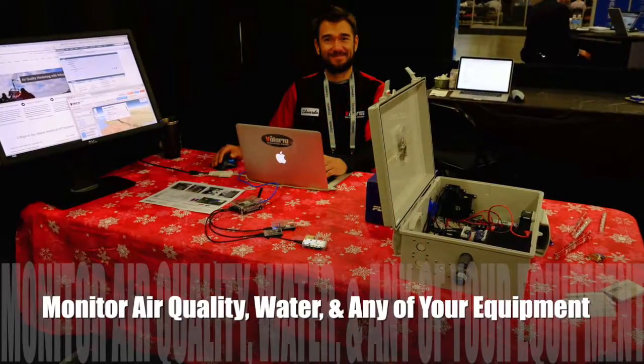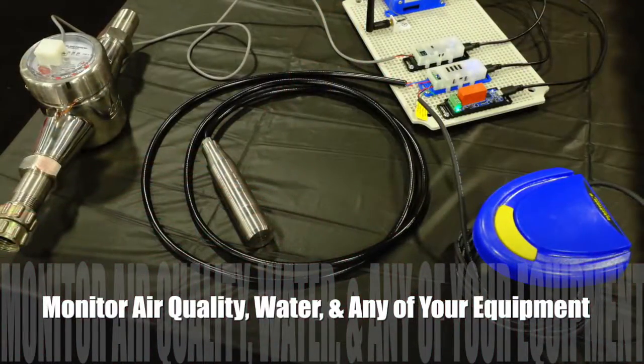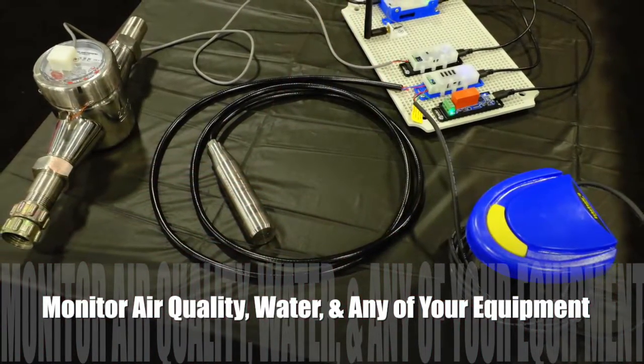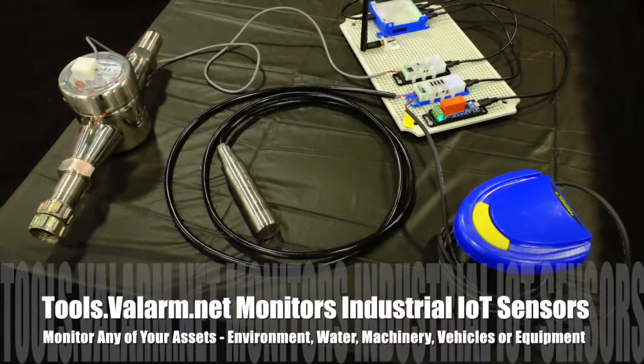We also showed how you can do effective water resources management with industrial Internet of Things, or IoT, sensors like water well level sensors and flow meters.